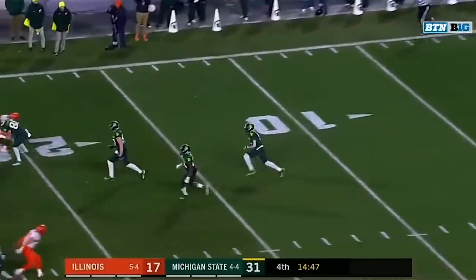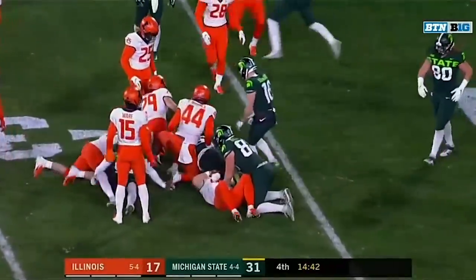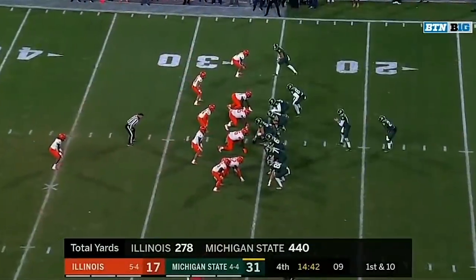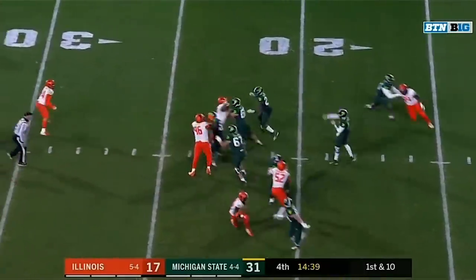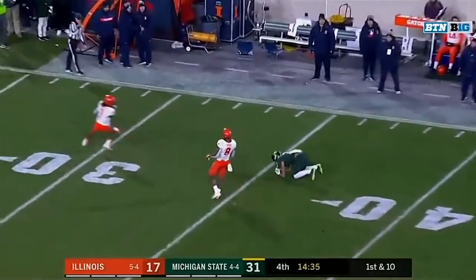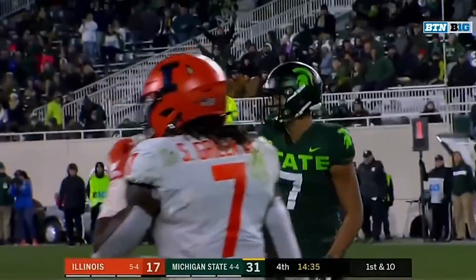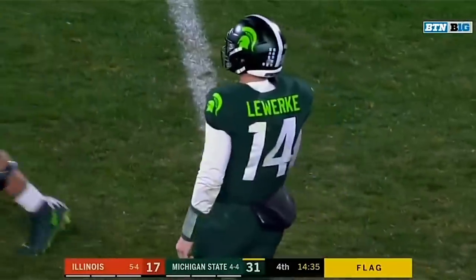On the five-yard line, Anthony Williams trying to find a little running room, and he's stopped across the 25. Illinois hits the big touchdown pass, and now on first down, Lewerke will go to the air, looking for one of his own for Cody White — and White lunging, he makes the catch! What a grab in front of Nate Hobbs for Cody White, to the 36-yard line with a flag down.